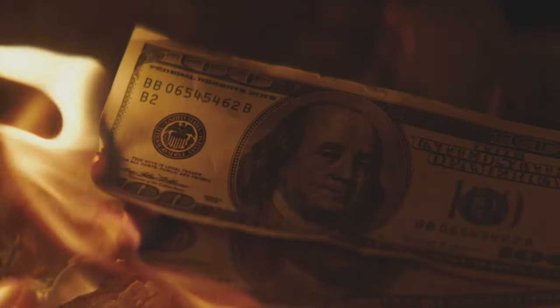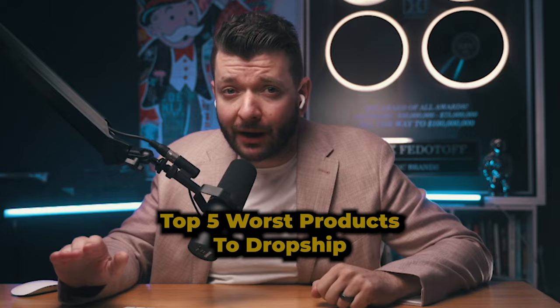Do you want to kill your Shopify business? Then avoid these five products at all costs. Finding a winning product for your store is crucial for growing your dropshipping business and beating out your competition. But selling a bad product won't just slow down your growth — it will burn your money fast. In this video, I'll show you the top five worst types of products to dropship and react to some cringe-worthy examples.